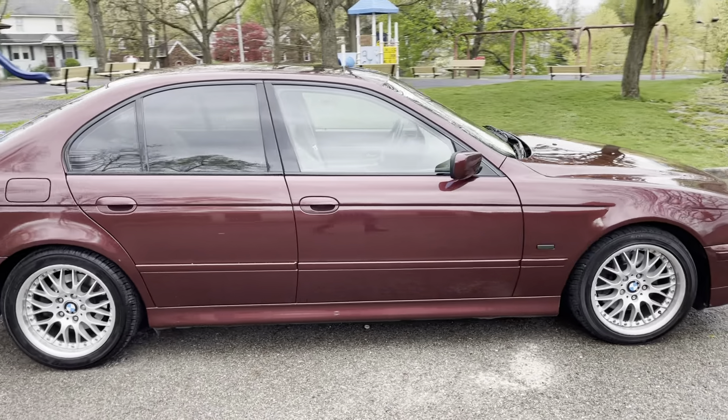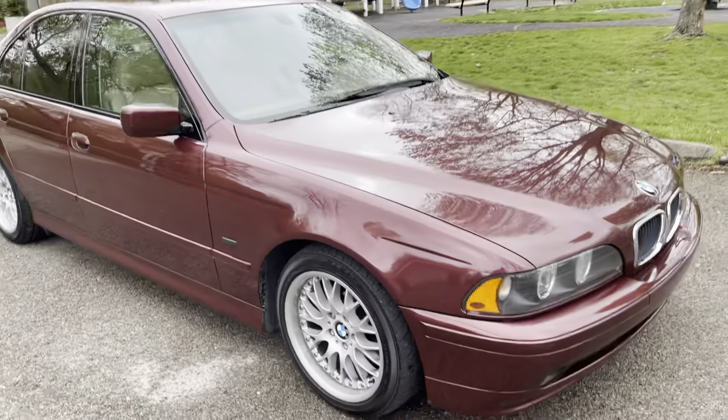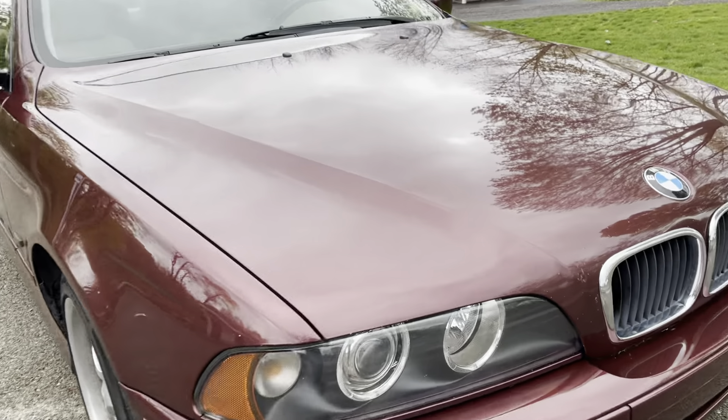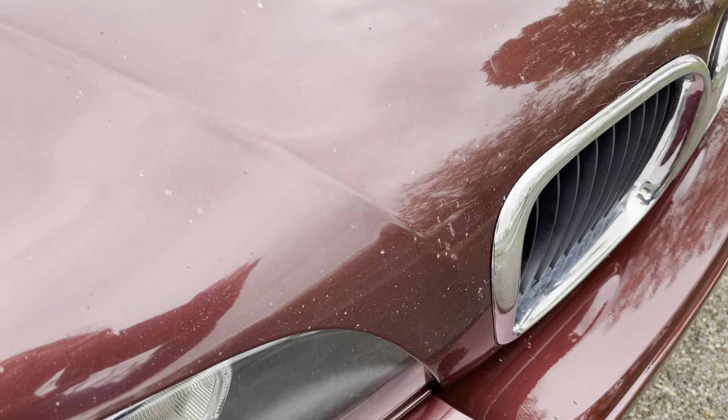There are some issues — we'll get right to that. Starting with the nose, you can see there's some stone chips.